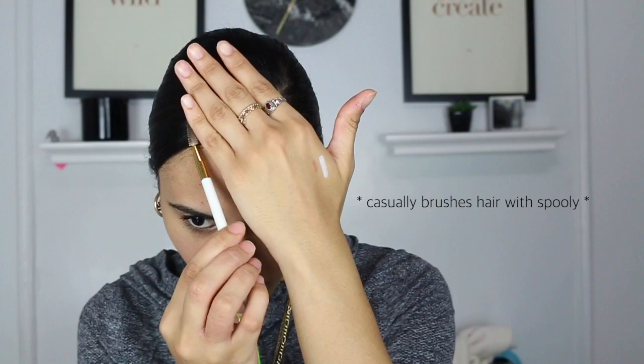This would be the time where we actually do our brows. But apparently I wasn't doing my brows before, so we just brushed them through. Literally just brushed them through, and it was fine.